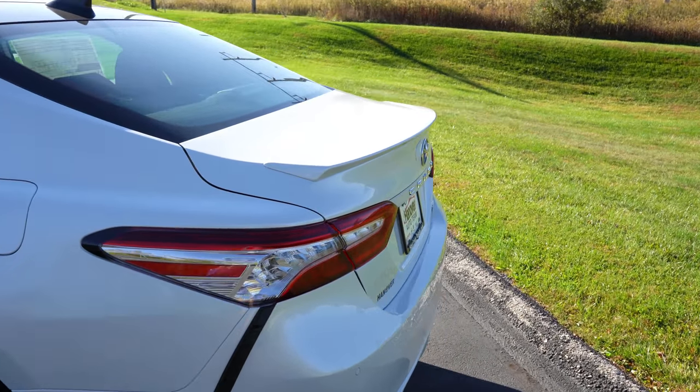Rear legroom comes in at an even 38 inches. For reference, I'm an even six feet tall — here's how much space I have back there. Rear passengers will also find a rear center armrest with cupholders, and rear ventilation is available on the XLE and XSE trim levels. Overall I found the rear seats quite comfortable, so certainly no issues there.